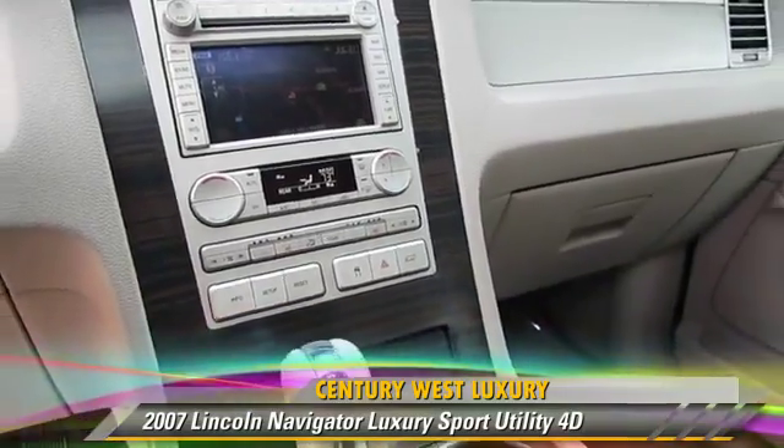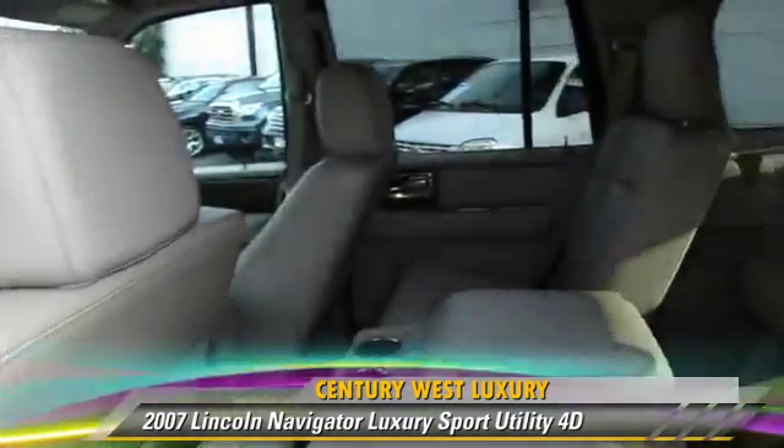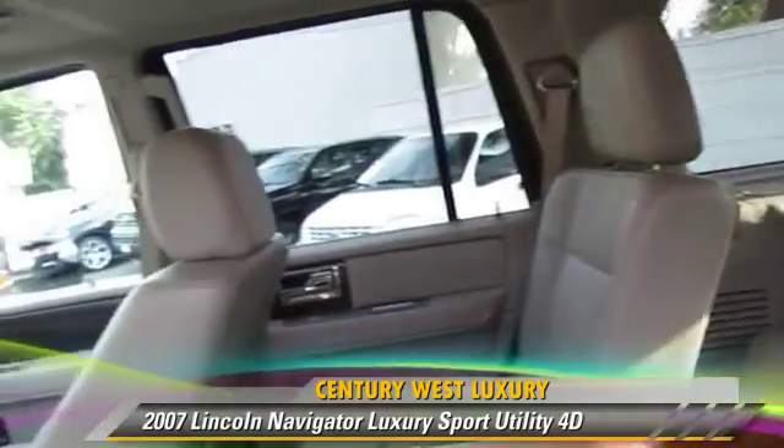Comfort and convenience features include multi-disc CD player, parking sensors, and navigation system. Give us a call to schedule your test drive today.